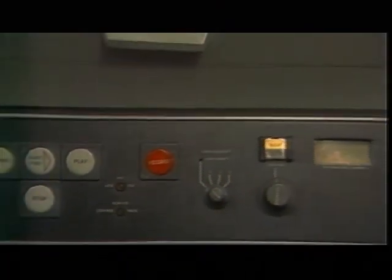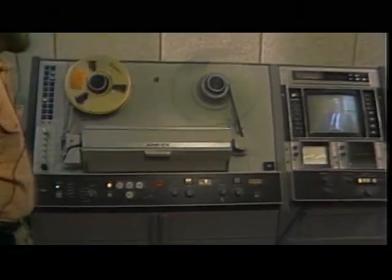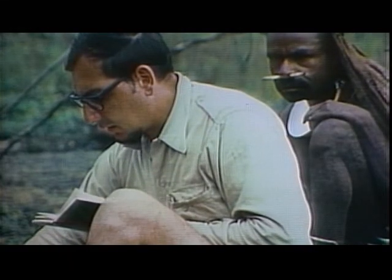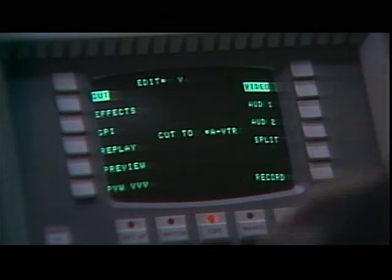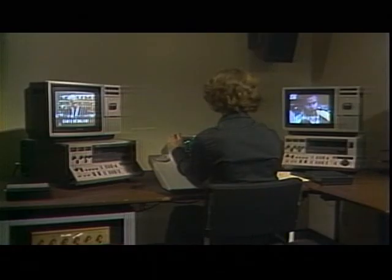There are several different techniques used to videotape television programs. Some productions are recorded straight through, as if they were live. Others, including most telecourses, consist of dozens or even hundreds of elements from the studio, field production, and other sources. These must be edited together in what we call post-production. Usually, a work copy of the program is assembled on inexpensive, offline editing equipment.